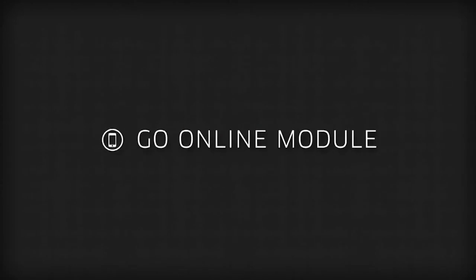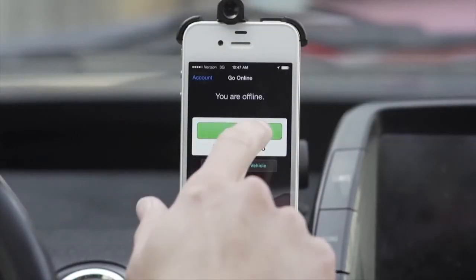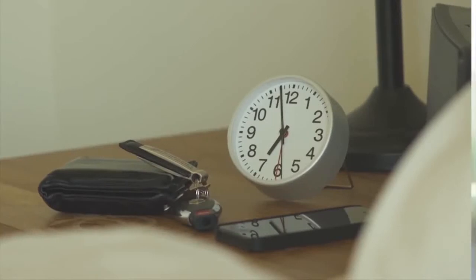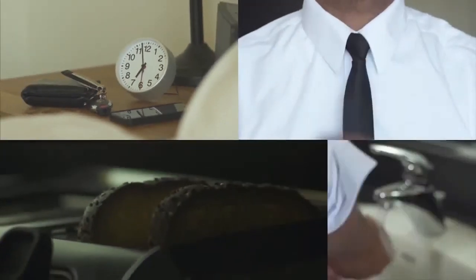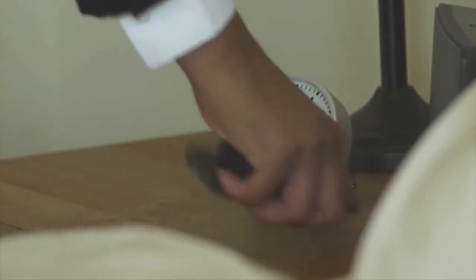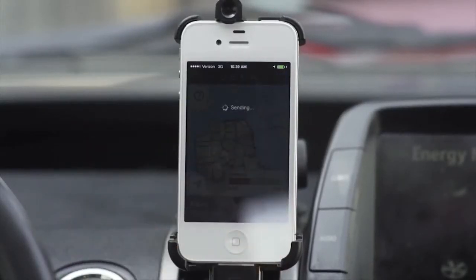Go Online Module. Once you sign in and select a vehicle, you will see a button that says Go Online. Before you go online, we suggest you are in your vehicle and ready to pick up a rider. We suggest staying offline if you are about to shower, eating, or in any other situation that will prevent you from driving to the rider immediately. If you are online and need to take a break, simply hit the Go Offline button until you are ready to pick up a rider.